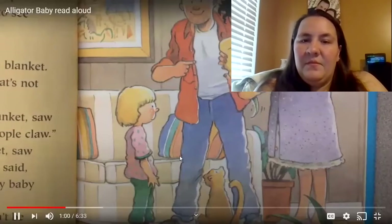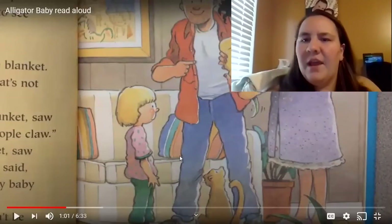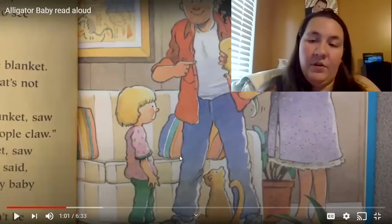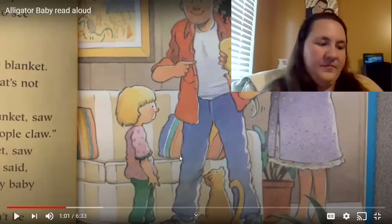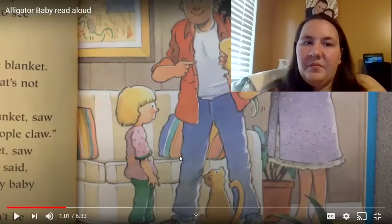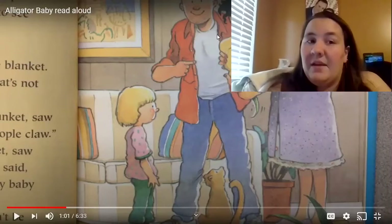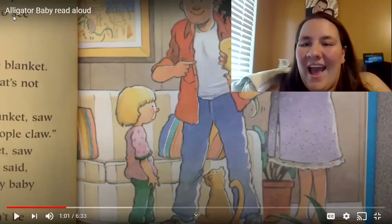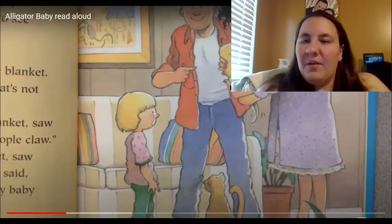So Kristen lifted up the bottom of the blanket. What do you think she saw? Mom had the baby at the zoo and she said everything was okay — she has a wonderful baby now. So what do you think Kristen's going to see under the blanket? Take a minute and turn to whoever you're watching with, or tell Miss Daley. Remember, our story is called Alligator Baby, so I'm kind of thinking this baby might end up being an alligator. Thumbs up if you agree.